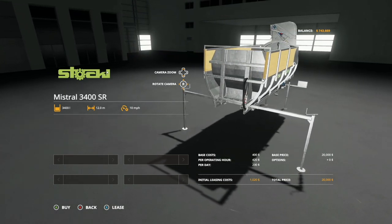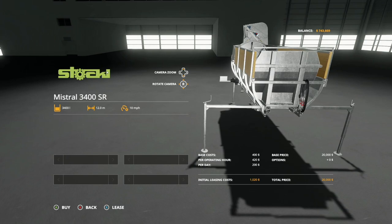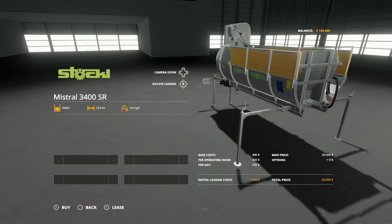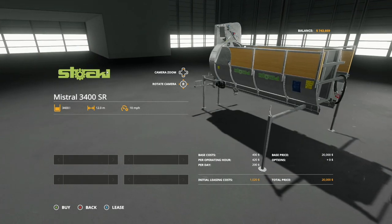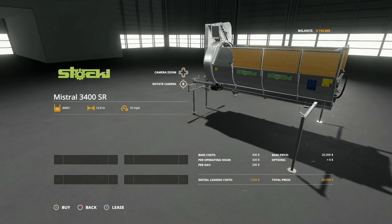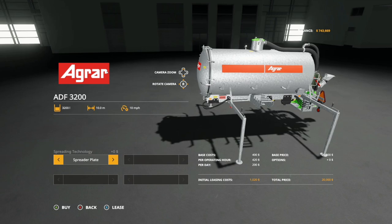Next we have a manure spreader - but this is not just any manure spreader. This is the Stockholm Maestral 3400 SR. This actually works with the Unitrack 122 L drive truck, which I'll also be releasing a dedicated video on. This manure spreader has a 3,400 liter capacity, 12 meters spread at 10 miles per hour, and costs $20,000. It only does manure.